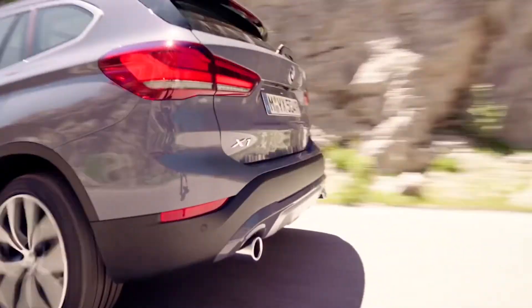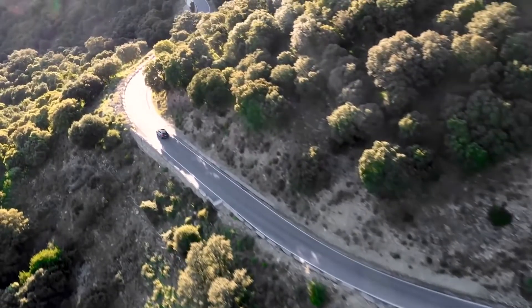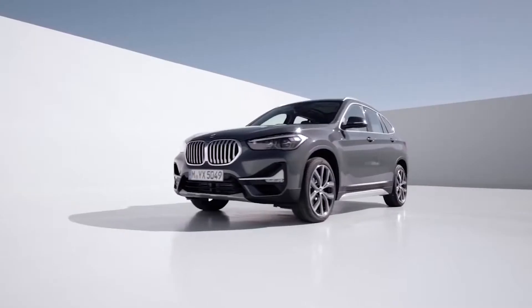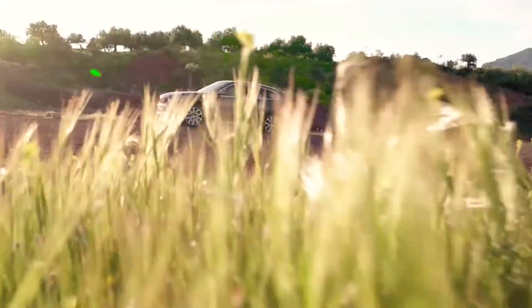It boasts a spacious cabin, good fuel efficiency, a powerful engine, and more advanced safety features than the two previous model years. A potential downside is the interior synthetic leather upholstery isn't quite as luxurious as competitors. If you're set on owning a BMW, this is the perfect budget-friendly Beamer.